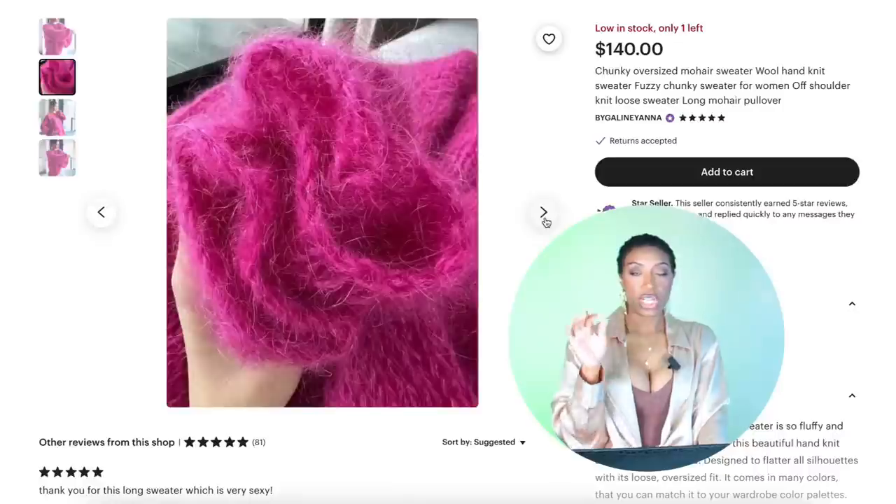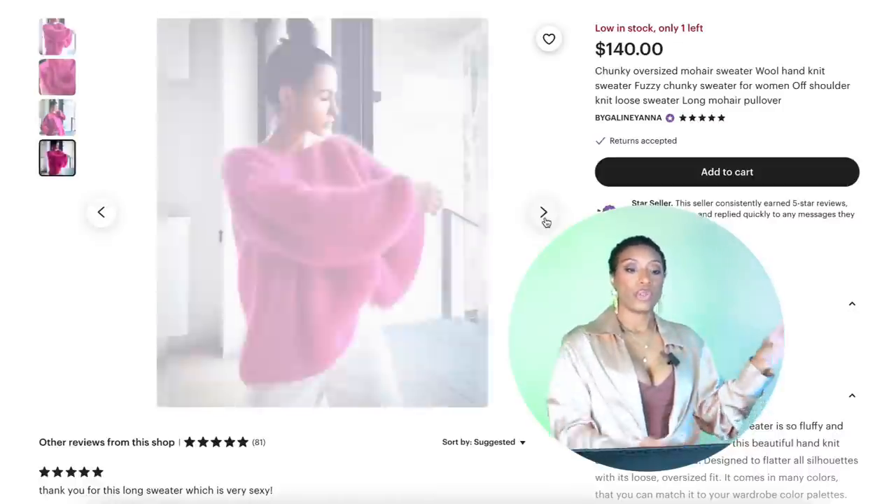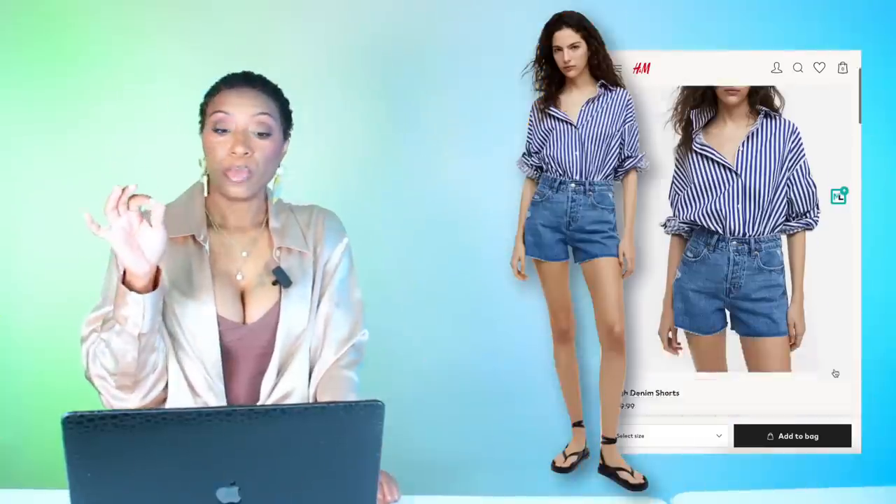For a little razzle dazzle variation, we're also throwing in a fuchsia sweater option — also $140 at Etsy, very oversized and bulky, giving us that same look as in the inspiration photograph. It's a one-size-fits-all, so do with that information what you will.